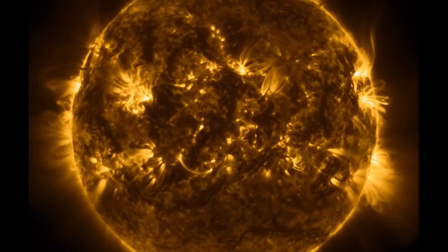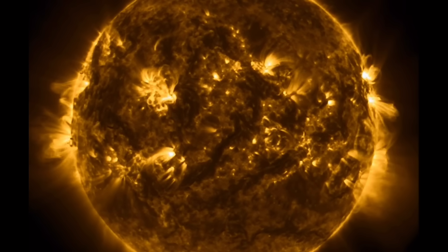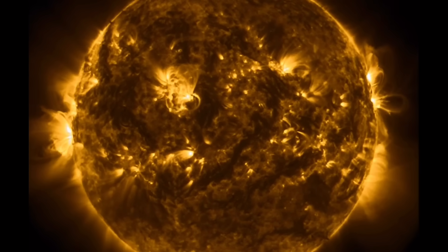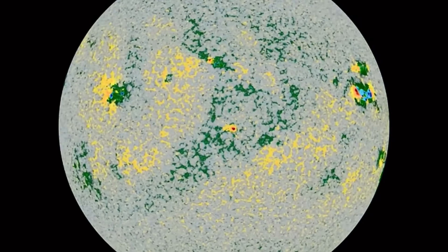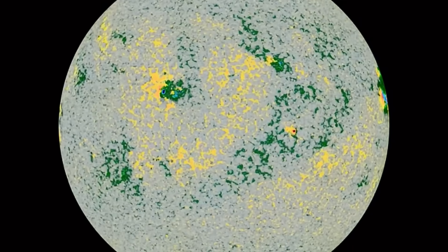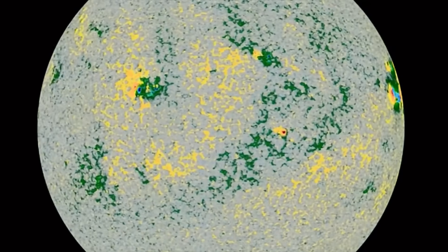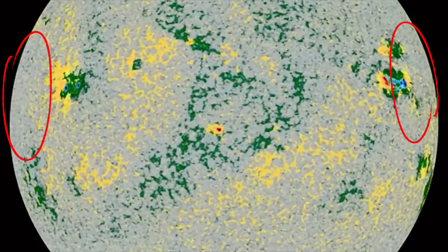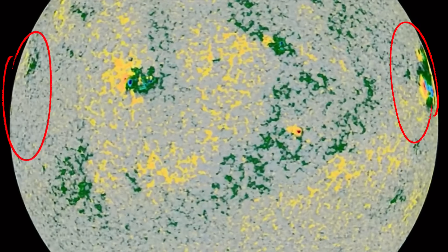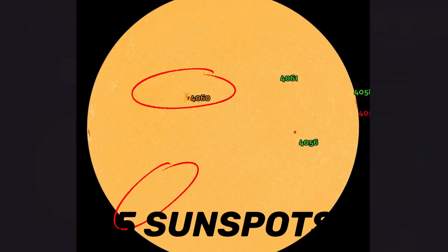Thank you so much for pressing play today, and please don't forget to subscribe, give a thumbs up, and maybe share with your friends and family. During Solar Cycle 25, looking at these sunspot regions right now in fluid motion — a sizable and active sunspot region is turning away, but there is another one cresting into view in the last few images, so stay tuned to Daily Events Worldwide.